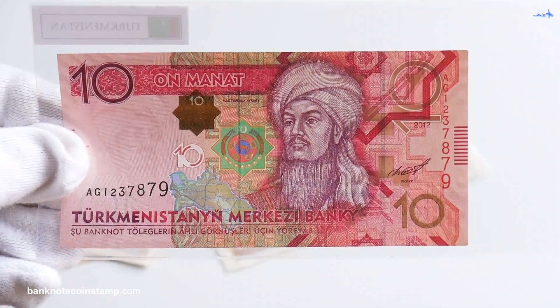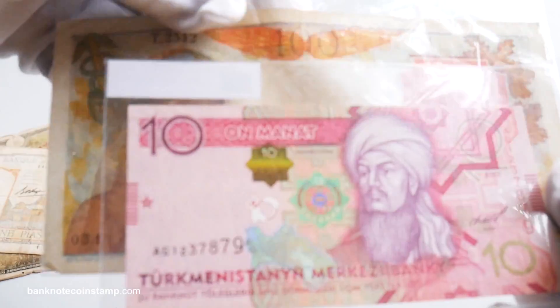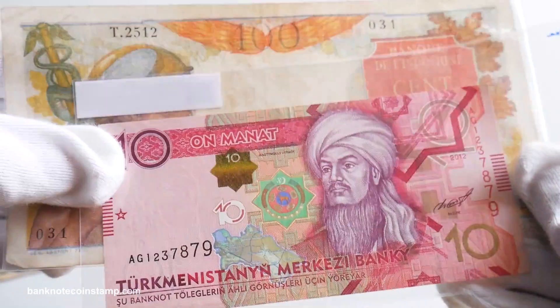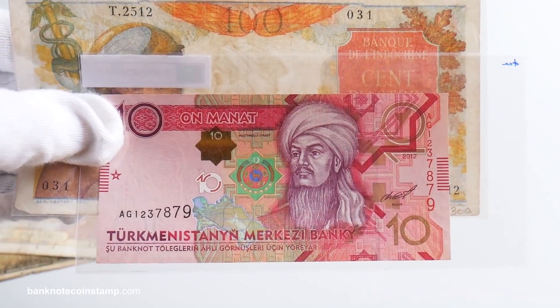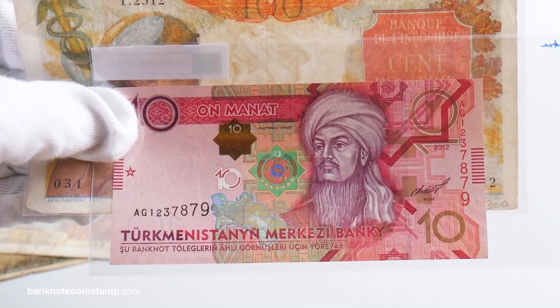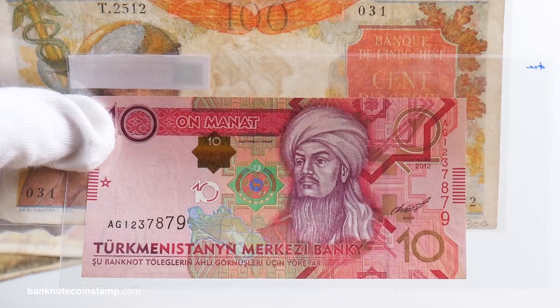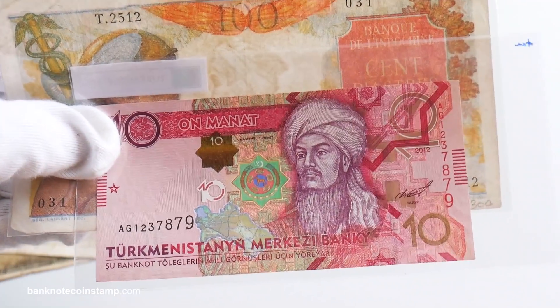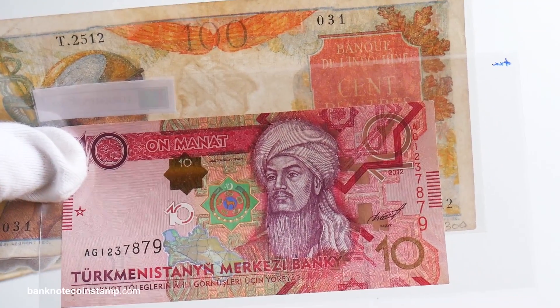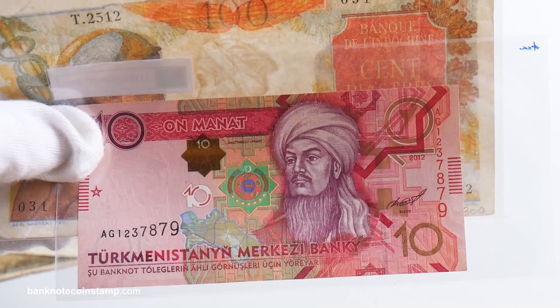Friends, this is what I wanted to show you — I hope you enjoyed this video. If you liked it, please subscribe to my channel and click on the bell button. Let me know in the comment section which banknote is your favorite. To buy all these banknotes you can visit banknotecoinstamp.com — thank you so much for tuning in, take care friends, stay safe.